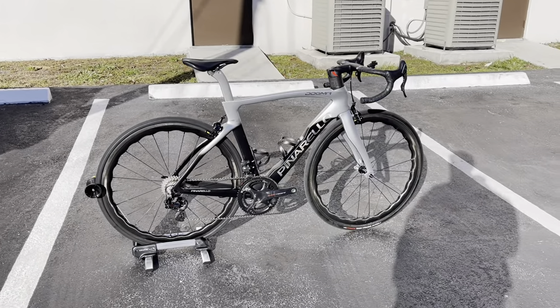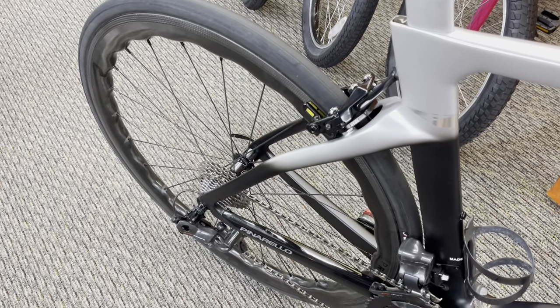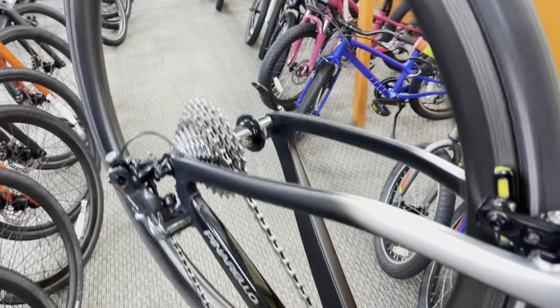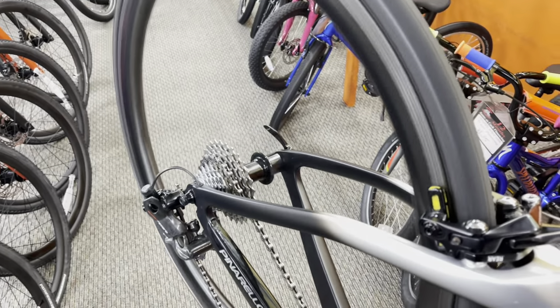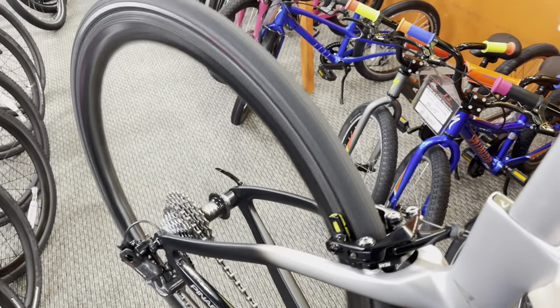Hopefully you guys enjoyed the video. Now a quick freeway sound test of the Princeton Carbon Works Grit 45/40 wheels with White Industry hubs on the Dogma F rim brake. Let's go. Alright guys, that's gonna do it for this video — thank you so much for watching and I'll see you in the next one.